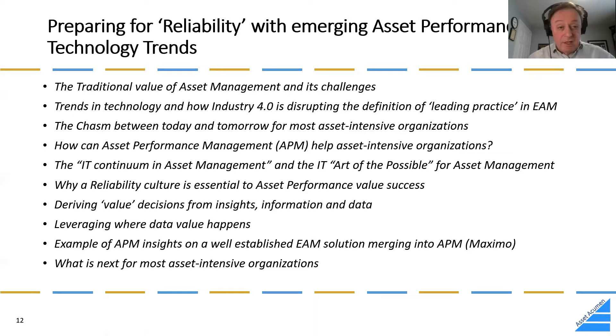Today I'm mostly going to talk about the traditional value of asset management and how that fits with technology. I'll emphasize technology trends and Industry 4.0, the gaps between today and tomorrow for most organizations, and asset performance management — an evolving tool where many people declare they're in that space but it's still very much the wild west.